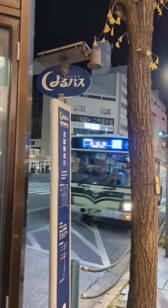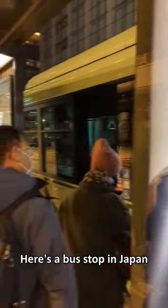About to be here, right here. Here's the bus stop in Japan.